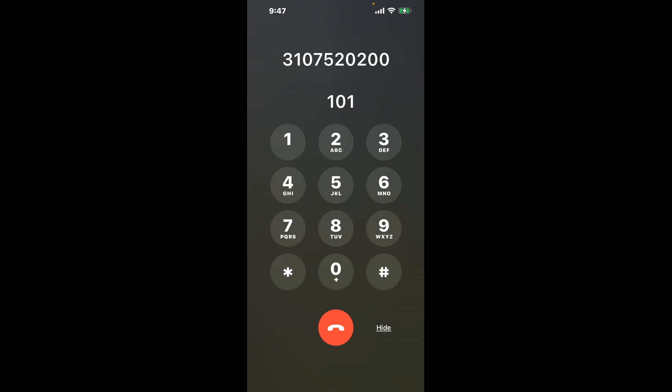First, dial 310752020. Once the automated messages start, here's a little hack to bypass them: dial the combination 101. This shortcut should get you through the menu faster.